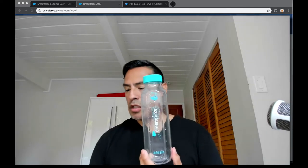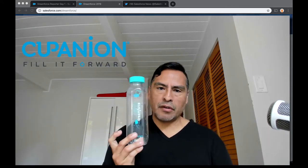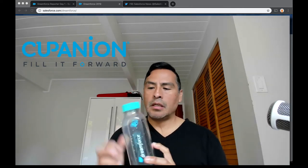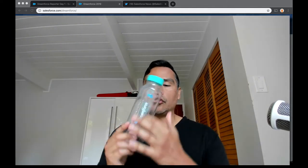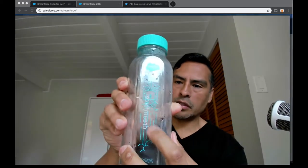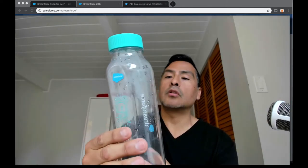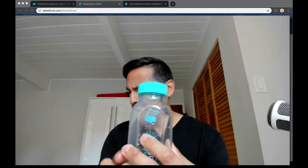It came with this bottle, which is by a company called Cupanion. It's BPA free, super durable — kind of a plasticky type of thing, no-spill. It looks a bit funky right now because I actually used it at the conference, so there was water in it. There's Dreamforce branding on it, Salesforce branding right there, and a little design — I think it's a stream going to the woods or something — and the Dreamforce logo. The Cupanion logo is on there too.